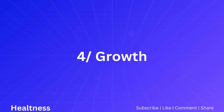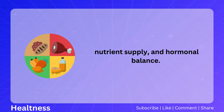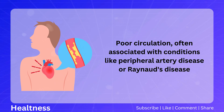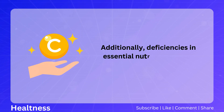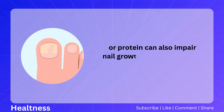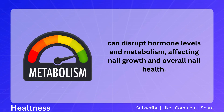Number four: growth. The rate of nail growth is influenced by factors such as blood flow to the nail bed, nutrient supply, and hormonal balance. Poor circulation, associated with conditions like peripheral artery disease or Raynaud's disease, can limit delivery of oxygen and nutrients to the nail matrix, leading to slow nail growth. Deficiencies in essential nutrients such as biotin, vitamin C, or protein can also impair nail growth. Thyroid disorders, particularly hypothyroidism, can disrupt hormone levels and metabolism, affecting nail growth and overall nail health.